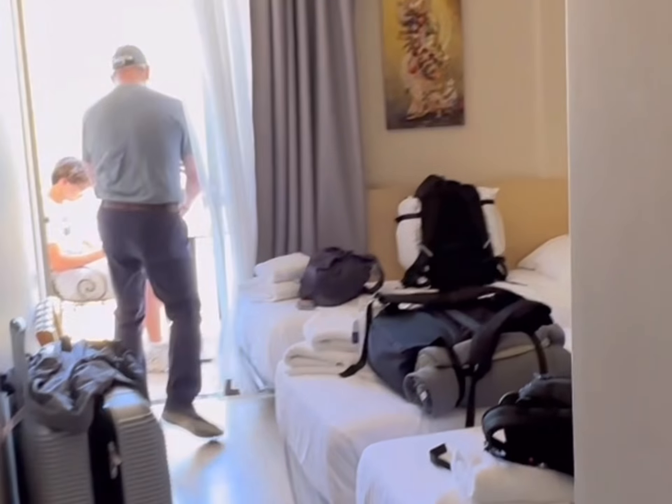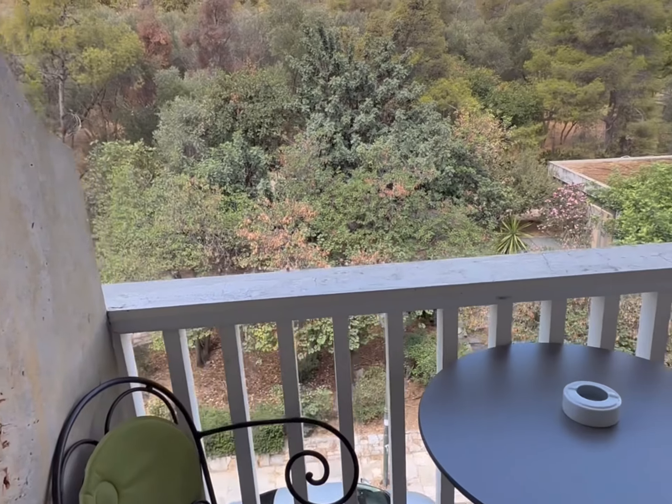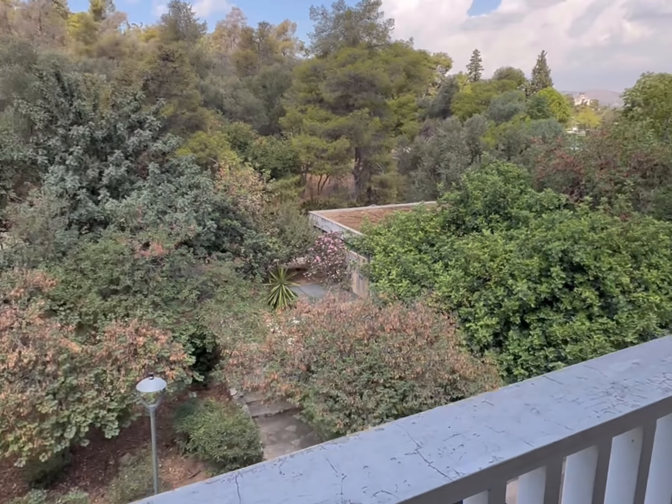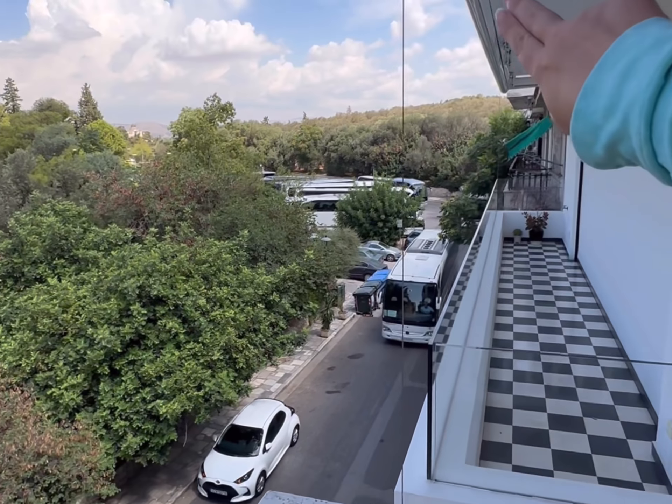Got a great little balcony out there and the price was great. With a great view, probably the closest you can get to the Acropolis — it's literally like right there.